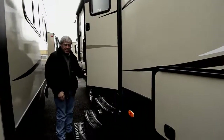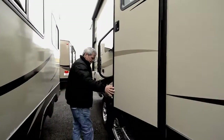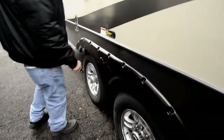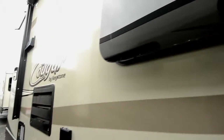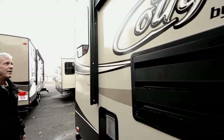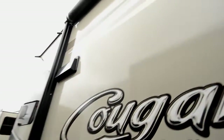Nicely stepped entry with a muddy grab handle. Aluminum wheels, comes with the correct track suspension system. Six gallon gas-electric hot water heater. Flush mount windows.